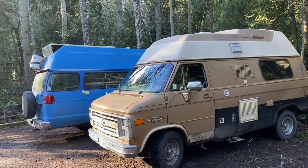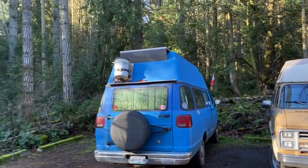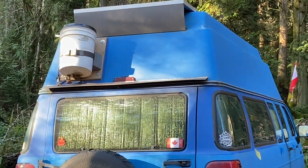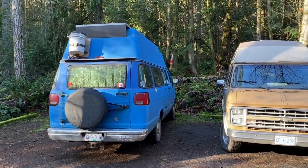The van's name is Big Blue. Big Blue and my van are hanging out, and she's got this water bucket on the top which is a genius invention. I think it's very clever — I love how unique it is. Everyone does van life so uniquely.